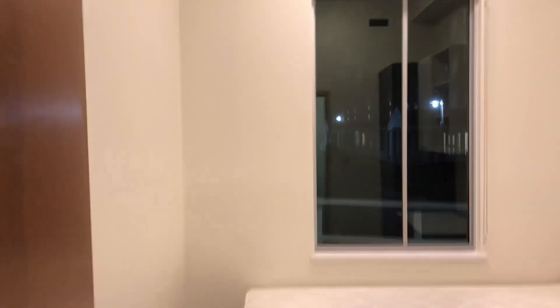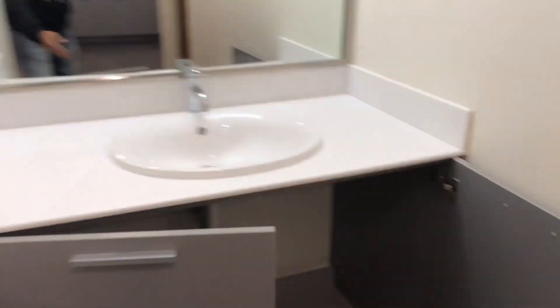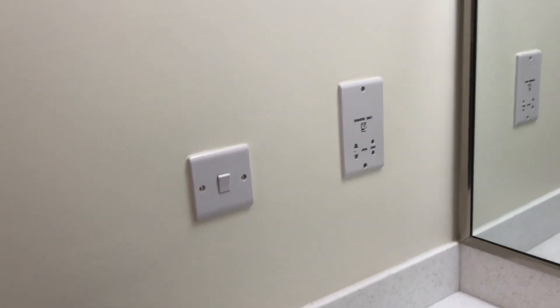And then second room, third room — each room is basically identical. And here is something that's new: you basically have a third sink with outlets, so hair drying and stuff like that.